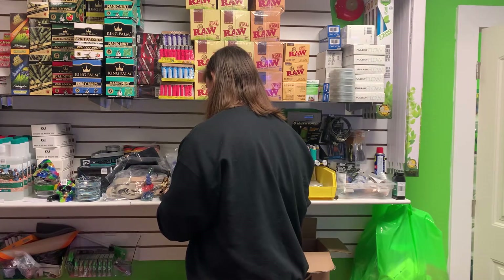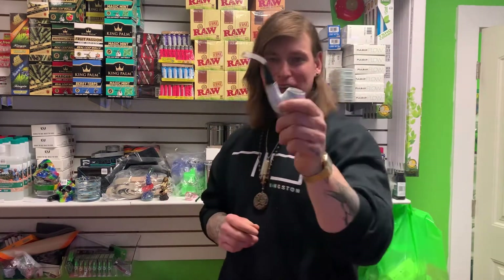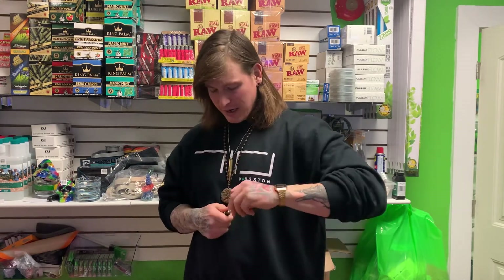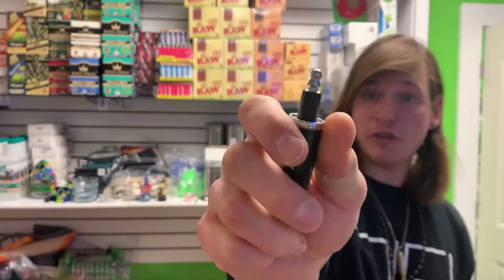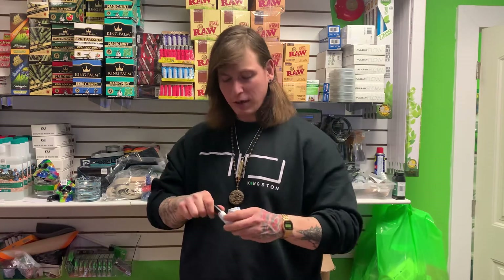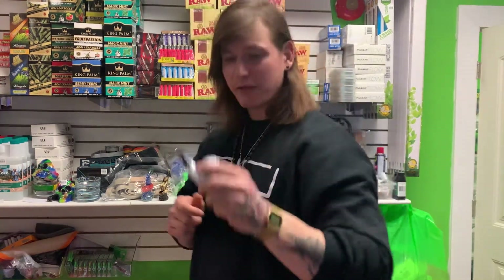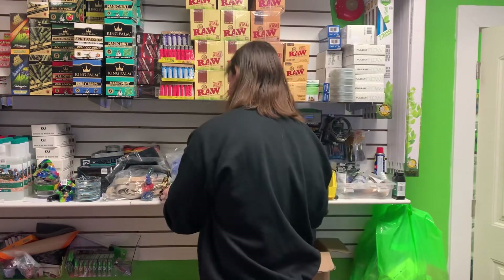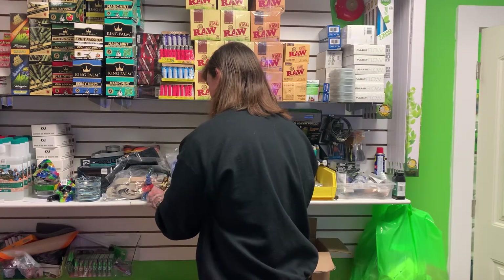Now we're coming up to Sherlock pipes. These are fun — these are for yourself, outside on your porch. This is a great piece for an evening smoking cannabis. It's made for cannabis so you can easily clean it and get those resins out. Really good quality that we have at the shop, and it's a good conversation piece.